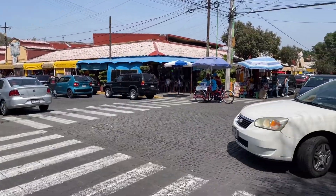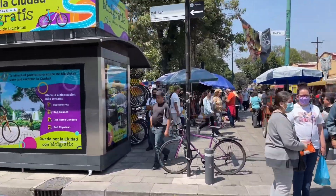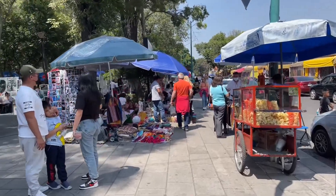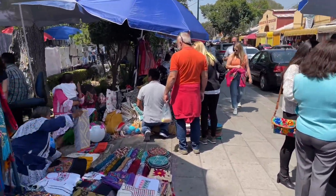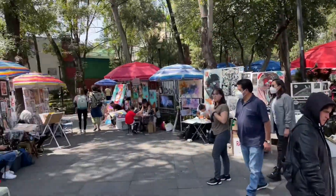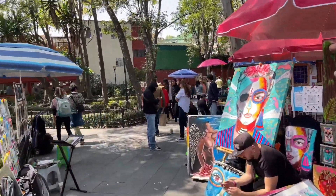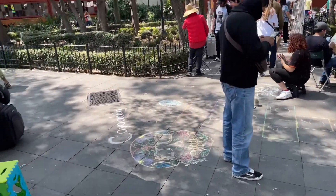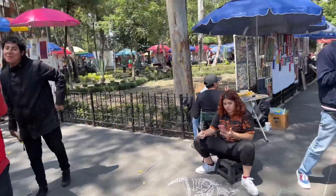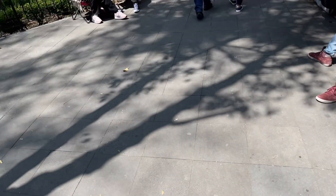Coyoacan is definitely for those who enjoy the hustle and bustle of a lot of people around. In this plaza there's a little market where people sell all kinds of stuff. As for the coffee — the coffee was good; it wasn't amazing, but it was good. The nice thing is you can enjoy it while you're walking.